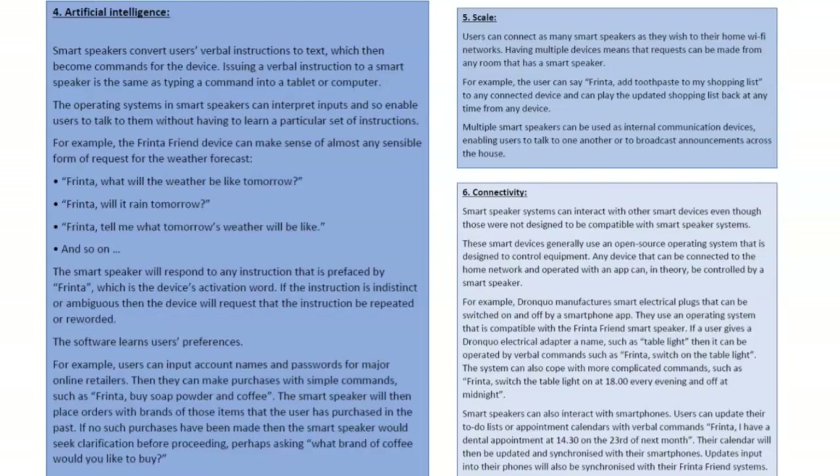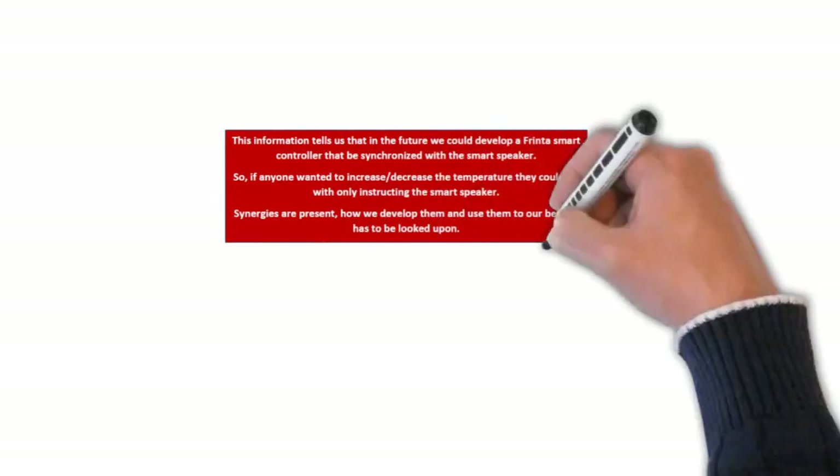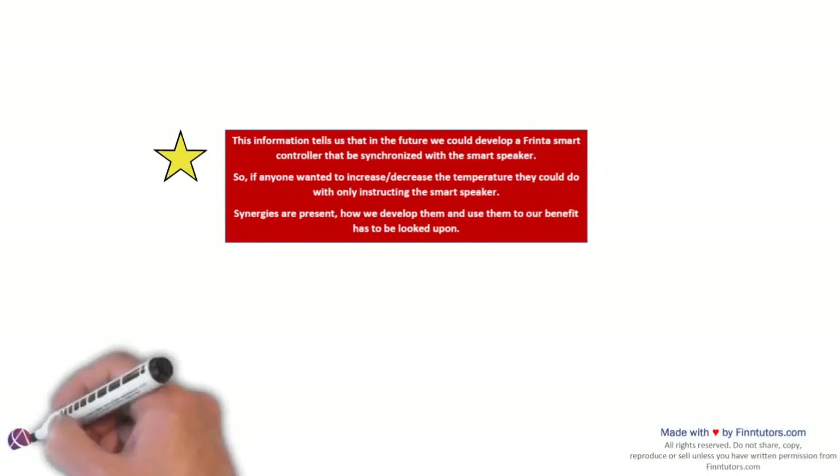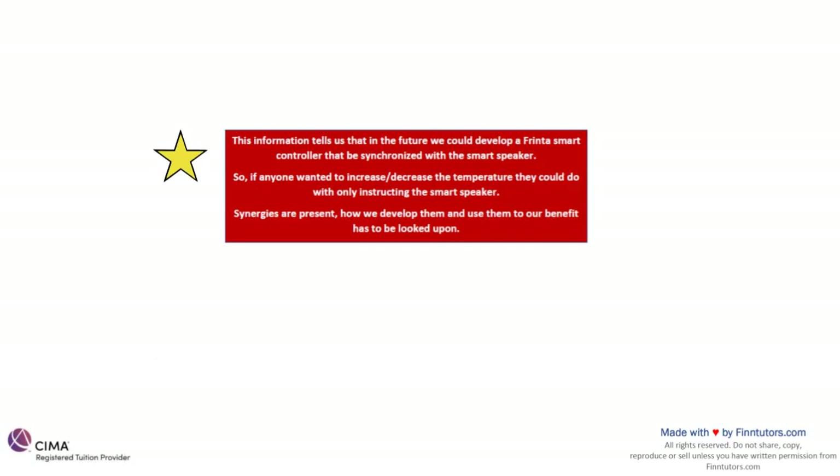While going through the pre-seen we are reading every part and seeing what the core of the business is. From all this smart speaker information we learned that in the future we could develop a Frinta smart controller synchronized with the smart speaker — so anyone wanting to increase or decrease the temperature could simply speak to the smart speaker. Synergies are present. How we develop them and use them to our benefit has to be looked upon.